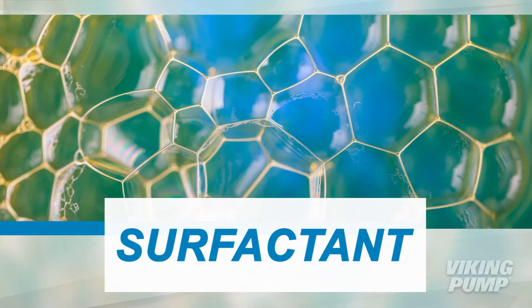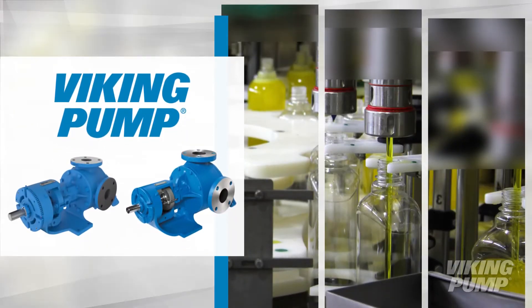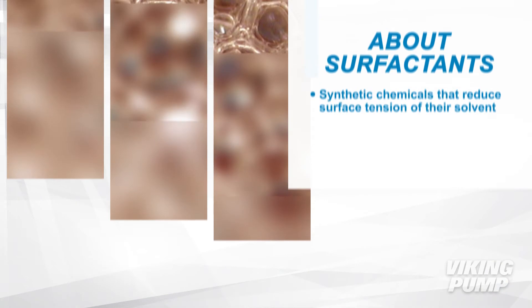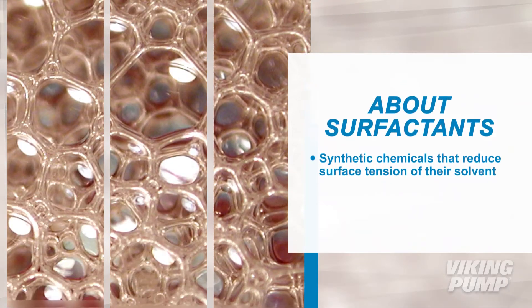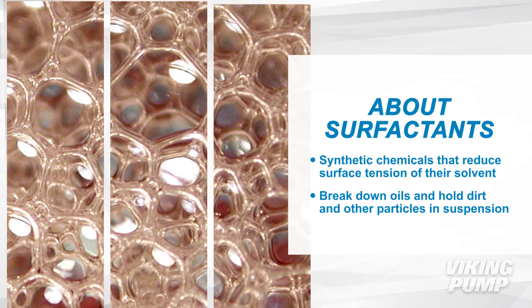If you want a great clean, surfactants will need to get involved. Viking Pump has years of experience pumping these building blocks of clean. Surfactants are a group of synthetic chemicals engineered to reduce the surface tension of the liquid in which they are dissolved. What this means is that they can help break down oils and hold dirt and other particles in suspension.